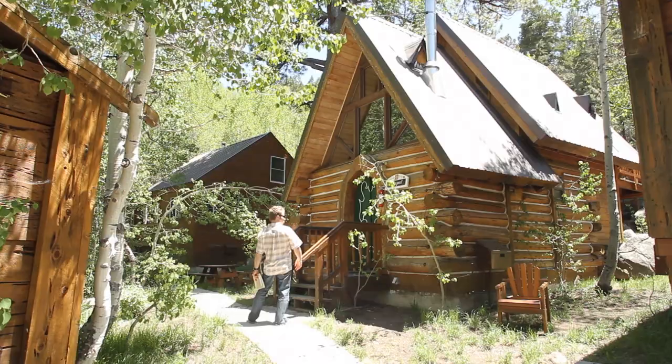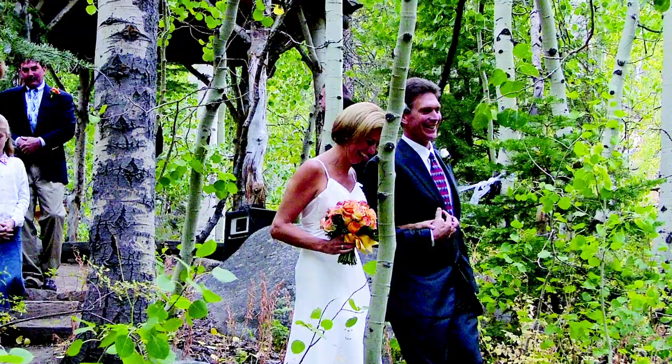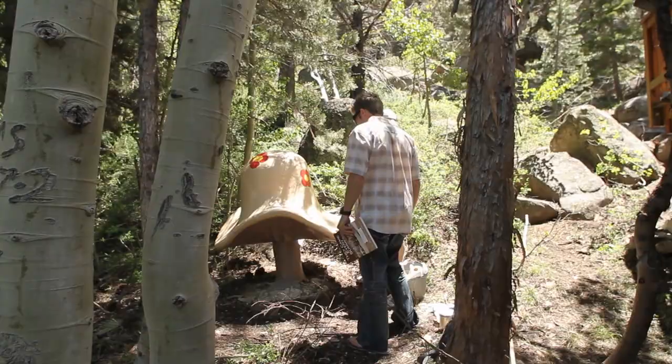Thinking about getting married? On the way to my cottage, there just happens to be a chapel cabin for those thinking about tying the knot. Since I can't tie my shoes, it wasn't even an option for me. But if you're thinking about it, try booking this cabin.